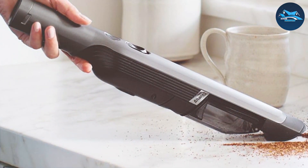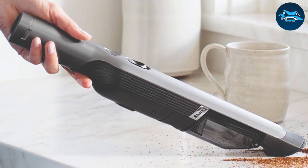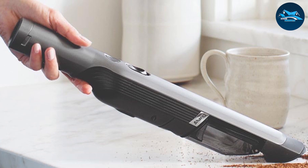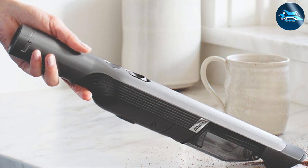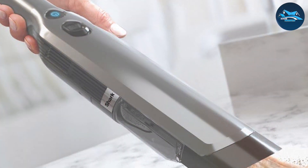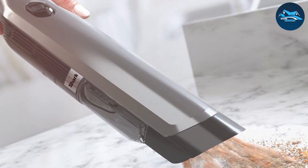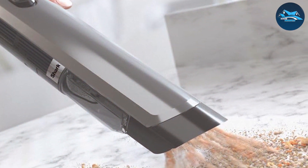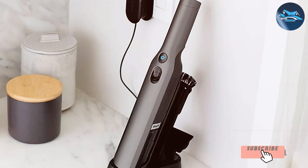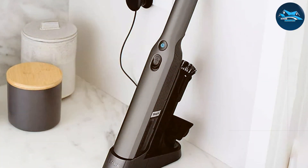One standout feature is the tapered nozzle, which provides precision cleaning in hard-to-reach areas. The WANDVAC 201 also boasts a removable, washable filter, ensuring long-lasting performance and cost-effectiveness. The combination of portability, power, and user-friendly features makes the Shark WANDVAC Dustbuster a top choice for those seeking a reliable and efficient handheld vacuum.